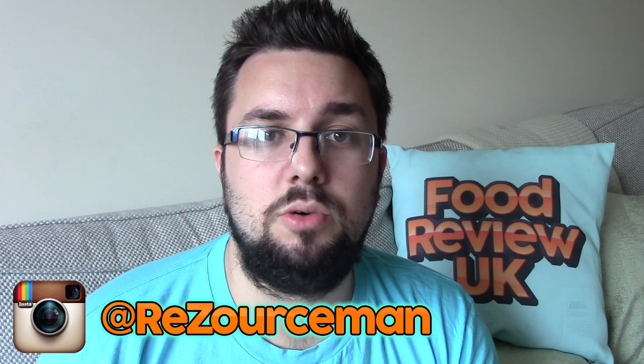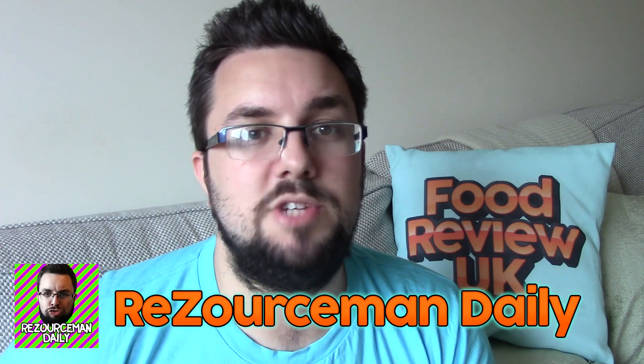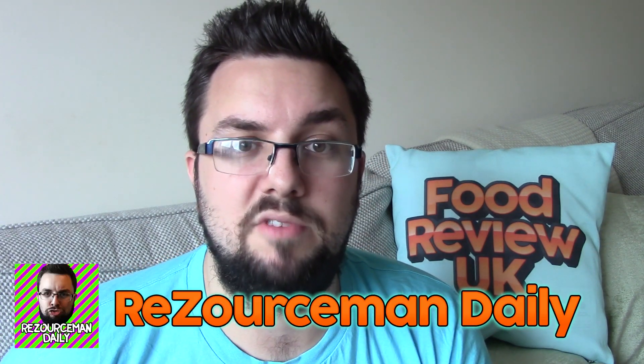I've got other flavourings like cotton candy and bubble gum. Let me know in the comments what fizzy drinks you'd like me to combine with those flavours and I will do them on a future Soda Swirl. Really happy with that — thank you very much for watching. Follow me on Instagram at resourceman, check out my random channel resourcemandaily, follow us on Twitter at foodreviewuk, and subscribe for more videos.